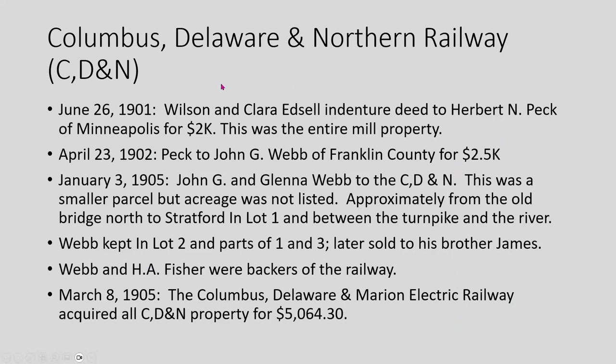It started with the Columbus-Delaware Northern Railway. In 1901, Wilson and Clara Edsel, who had bought the whole property, sold it to Herbert Peck of Minneapolis for only $2,000 — quite a drop from the $34,000 paid earlier. I don't know why, unless he also sold off the papermaking equipment. Then in 1902, Peck sold it to John Webb of Franklin County for $2,500.